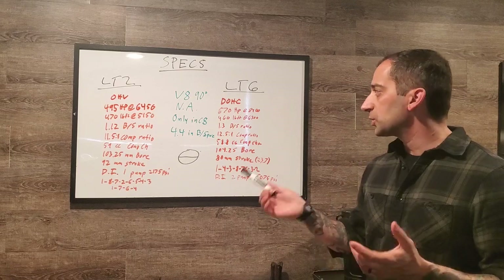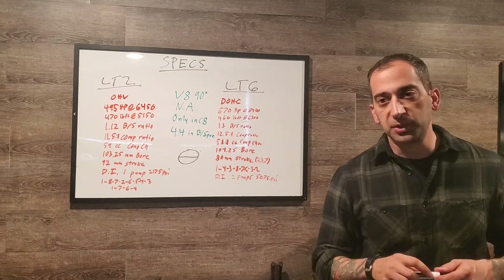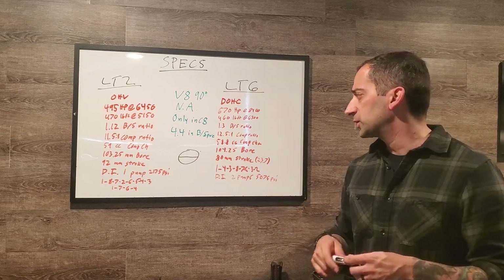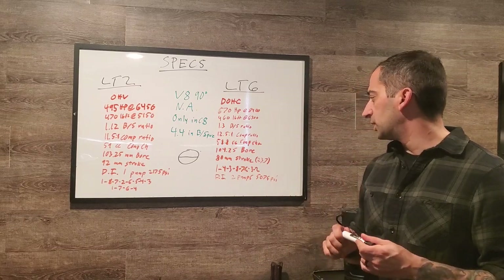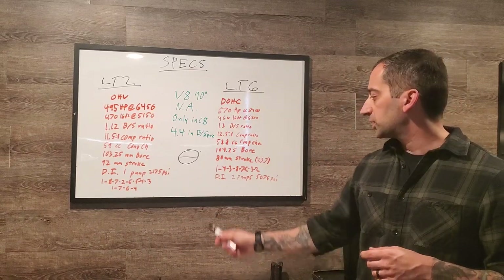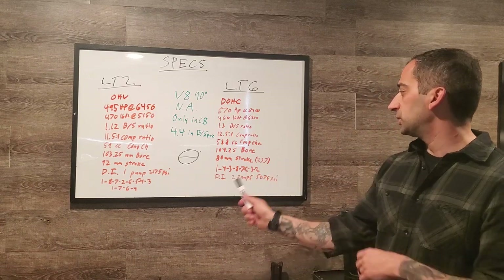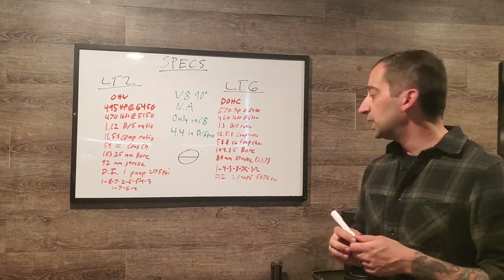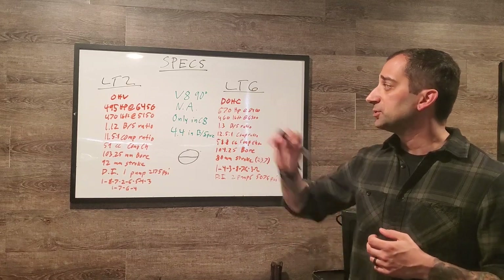The firing order differs because the LT2 is a cross-plane crank and the LT6 is a flat-plane crank. The LT2 fires 1-8-7-2-6-5-4-3, or 1-7-6-4 with cylinder deactivation. The LT6 fires 1-4-3-8-7-6-3-2. Also worth noting: the LT6 has a 23.7mm shorter deck height than the LT2.